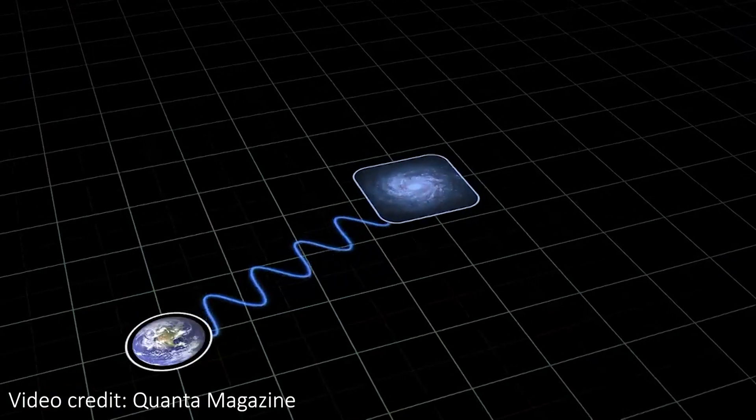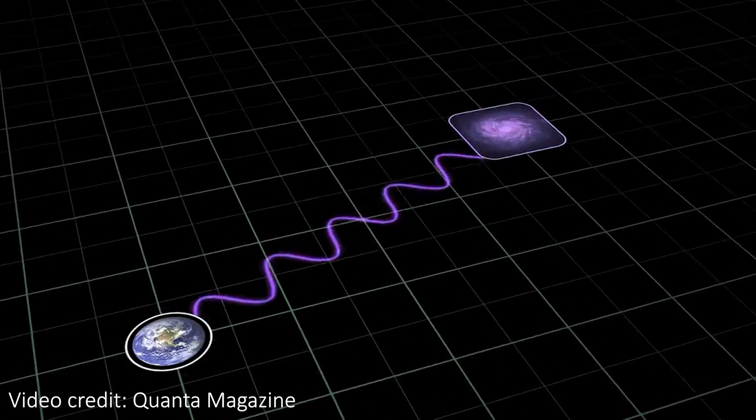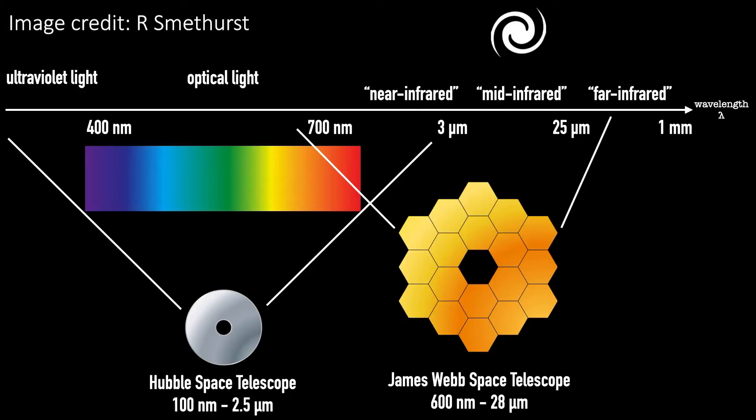JWST is also going to be imaging the light from the very first galaxies that formed in the universe. When these galaxies formed just 300 million years after the Big Bang, they would have emitted a lot of UV and visible light. This light has been traveling through the expanding universe ever since, and as space expands, it stretches the short-wavelength UV and visible light into the longer-wavelength infrared light that JWST will be sensitive to — light that is out of the range that telescopes like Hubble can see, which is exactly why Webb has been designed as an infrared observatory.